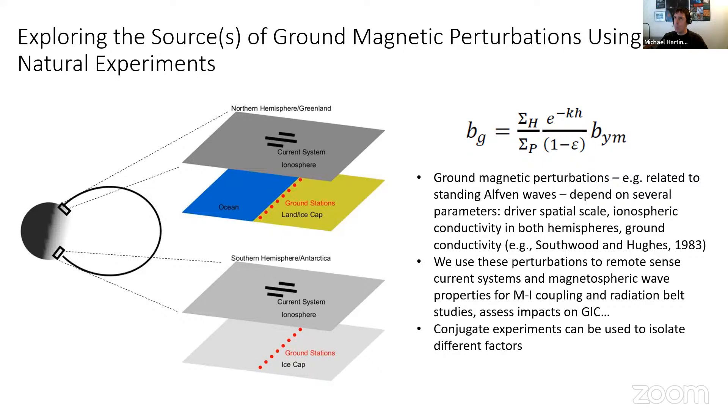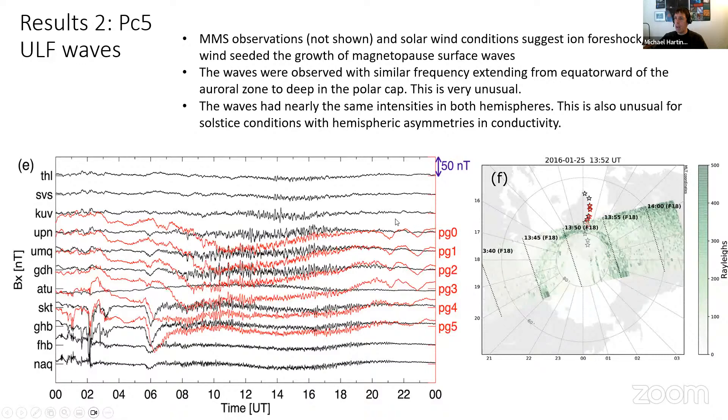Final question: Have you seen evidence for quarter-mode ULF wave field line resonances in the conjugate studies? I think yes, we have, but we haven't looked carefully at that yet. A lot of observations of the quarter-wave mode from ground-based magnetometer observations come from low and mid latitudes. It's a nice setup for us to look at that at higher latitudes. We've seen some evidence of it but haven't pursued it carefully yet — it's a great suggestion. Our data are on CEDAweb and Themis, and we're happy to work with people to look for that.